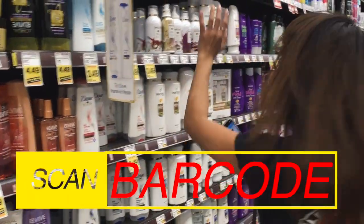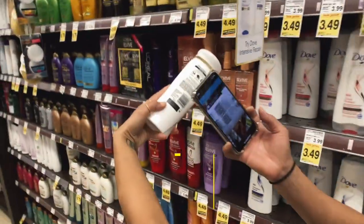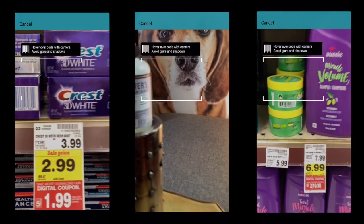Pick a random hair care product. Companies are legally obligated to disclose whether or not they test their products on animals, and that's where Cruelty Cutter comes in.